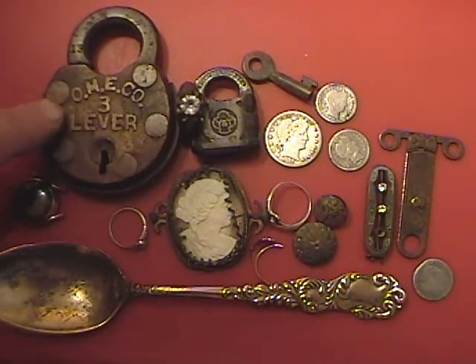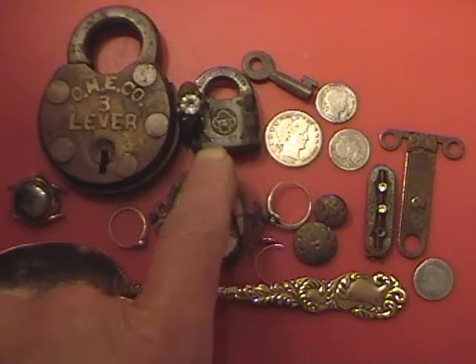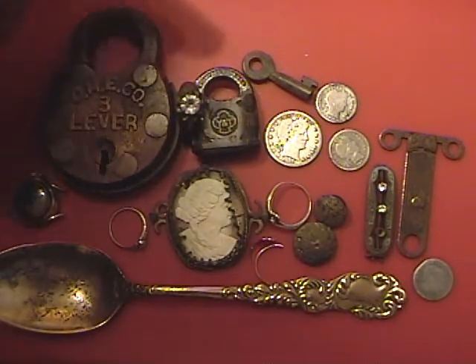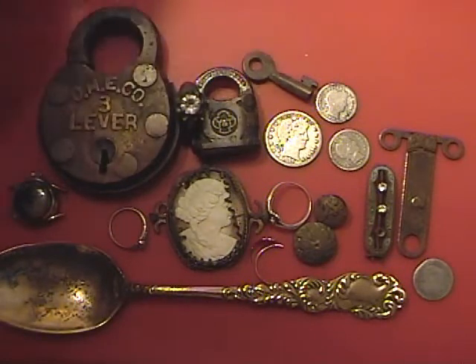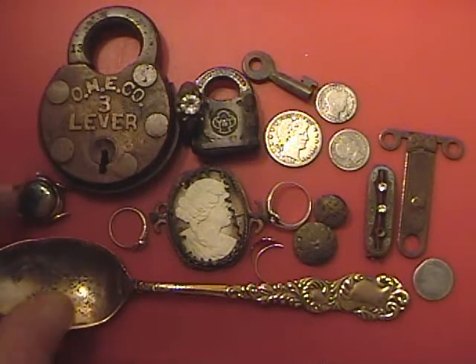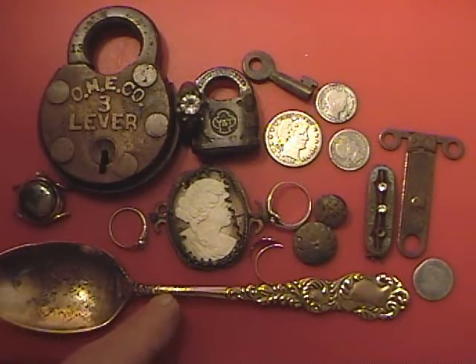I found this old lock the other day at a place out in Battle Creek, Michigan. Same with this lock here and the ring right here — needle locks. I found this key out there also. The watch I found out in the woods — it's a boulevard.